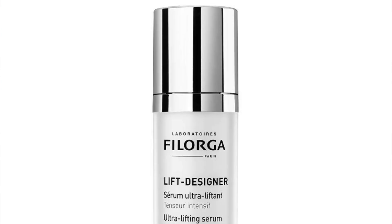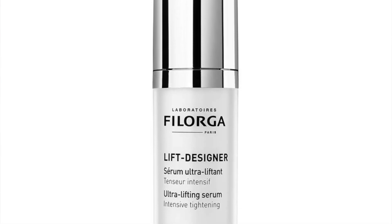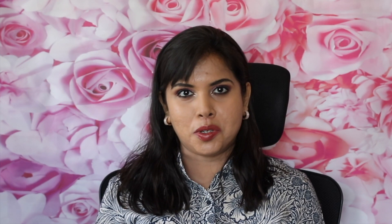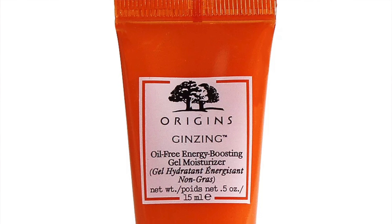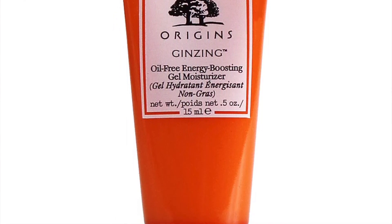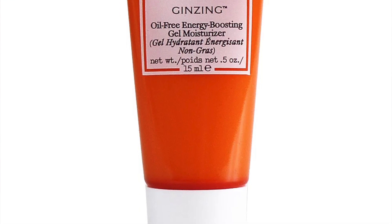The next product is the Lancôme Advanced Genifique Concentrate — you get 7 mils, but 30 mils is full-sized, so I'm not going to count it. Next you have the Filorga Lift Designer Ultra Lifting Serum, 7 mils only — 30 mils is full-sized, so I'm not going to count it. Next you have the Origins Ginseng Energy Boosting Oil-Free Gel Moisturizer, 15 mils, but 30 mils is full-sized, so I'm not going to count this either.